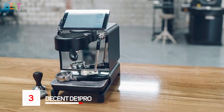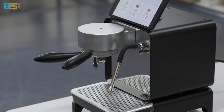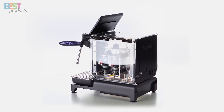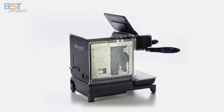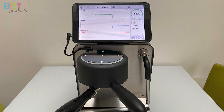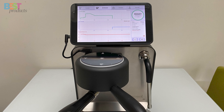Number 3: Decent DE1 Pro. The Decent DE1 Pro is a high-end espresso machine that's all about precision and control. Crafted from brushed steel with a mirrored lip, this machine offers an immersive experience as you watch your espresso pour. The DE1 Pro gives you extensive customization options, including the ability to record and play back espresso profiles, and control over pressure, flow, and temperature.